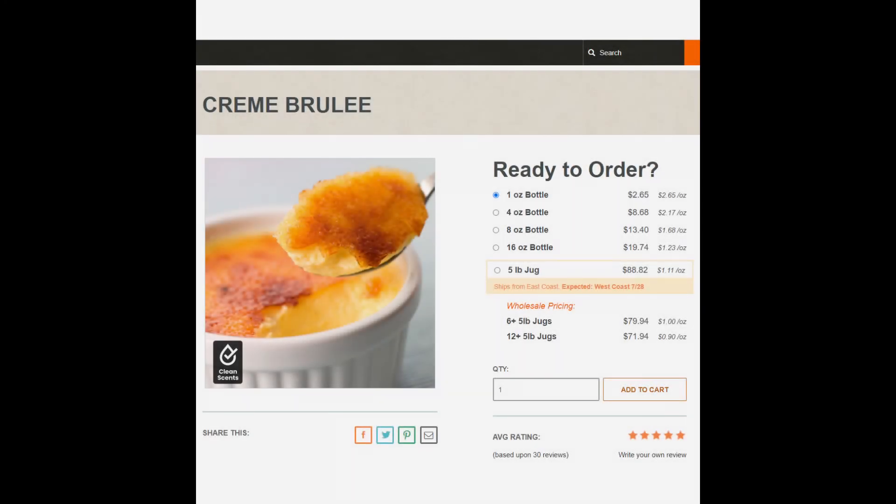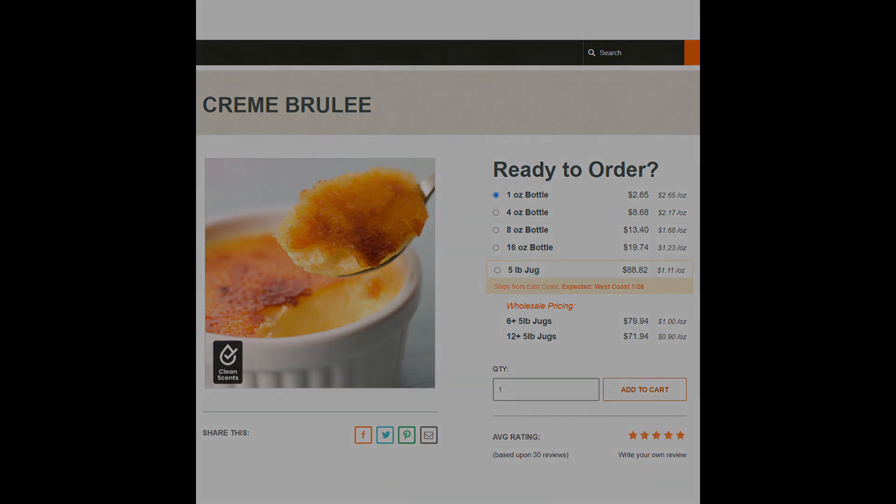And for France, we have Crème Brûlée by Candle Science. This is a fantastic fragrance straight out of the bottle — you're going to love it. It's a little caramelly, a little sweet. You can get it for $2.65 for one ounce.